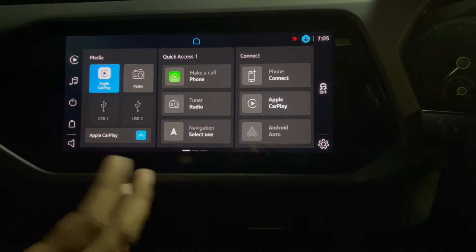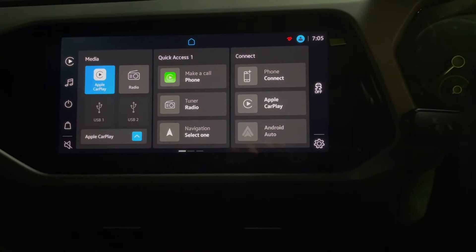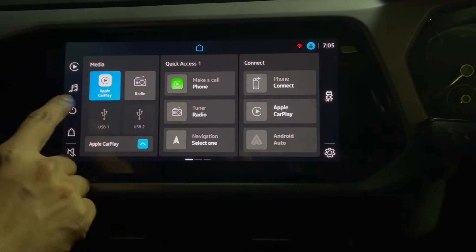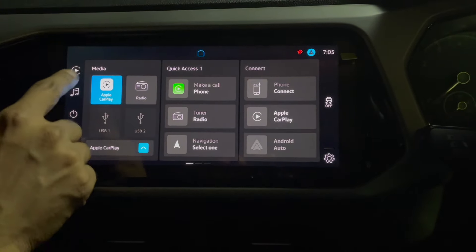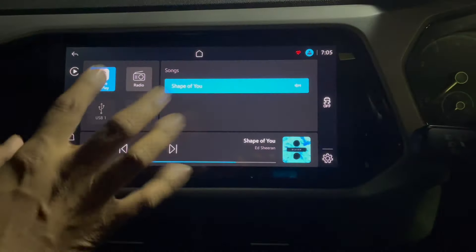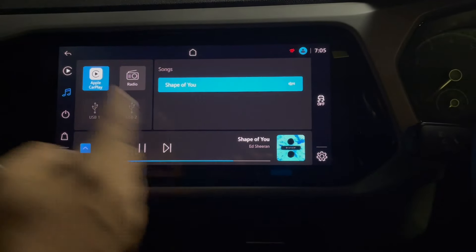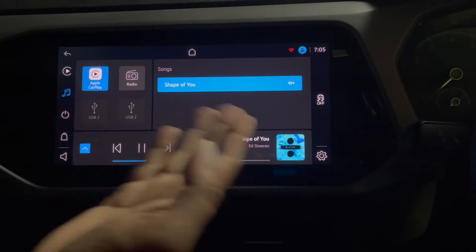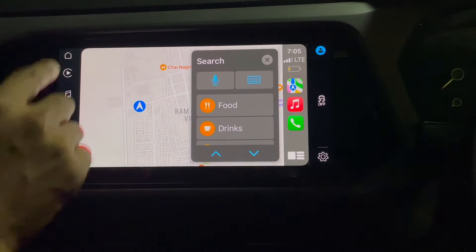To pause the music or mute it, you can just click on it — it doesn't pause but it mutes. Then again it will play. When you want to check which device is playing the music, you can see it here. Apple CarPlay is connected right now, and you can also switch to radio if you want.